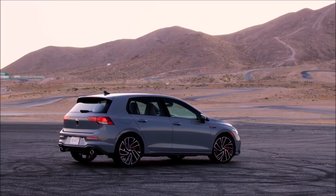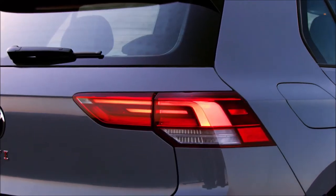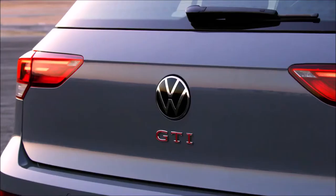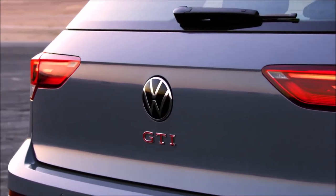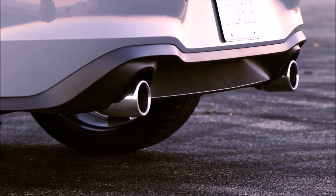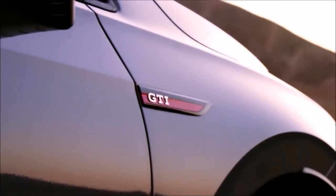Wheelbases on the car remain unchanged from the previous generation at 103.6 inches. The Golf GTI is 168.8 inches long, 57.6 inches high, and 70.4 inches wide. Passengers have 91.9 cubic feet of interior space, with 41.2 inches of legroom in the front and 35.0 inches in the rear. With the rear seats up there is 19.9 cubic feet of cargo space, which increases to 34.5 cubic feet with the rear seats folded.